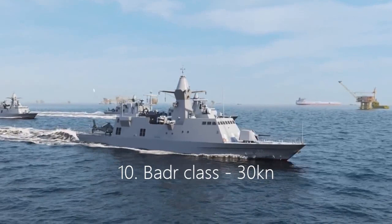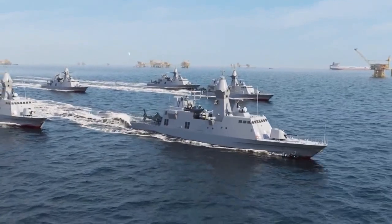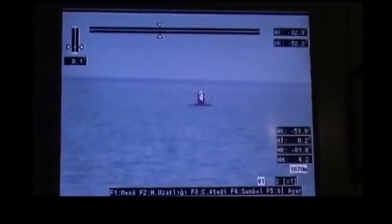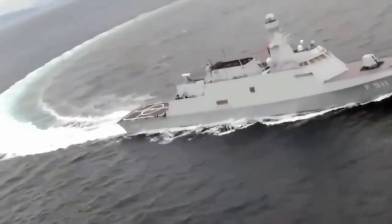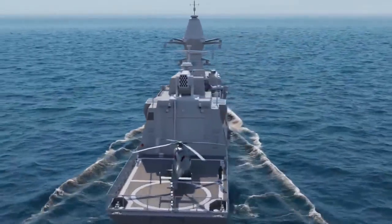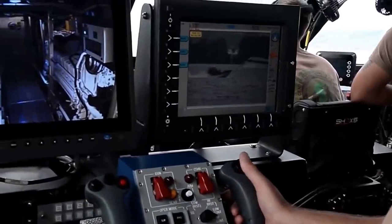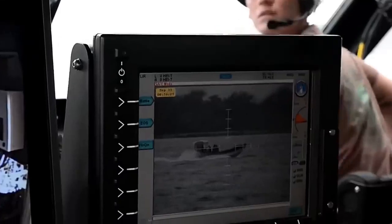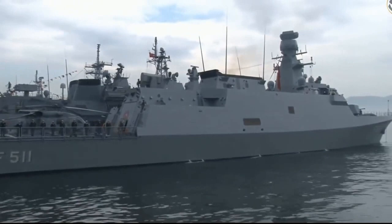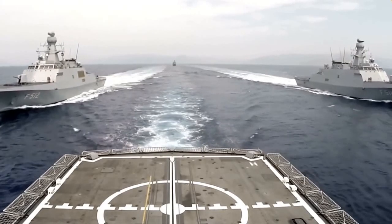10. Badr-class, 30 knots. Last but not least on the list of top 10 naval corvettes, the Badr-class comprises four vessels in service with the Royal Saudi Navy. The 75-meter-long corvettes travel at speeds of 30 knots and are armed with eight Boeing Harpoon launchers, an Oto Melara Mk 75 naval gun, a six-barrel Vulcan Phalanx CIWS, a Mk 19 grenade launcher, and six Mk 32 torpedo tubes. It also uses Raytheon's AN/SLQ-32 electronic warfare system to protect against electronic attack measures.